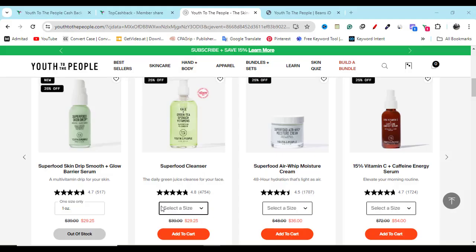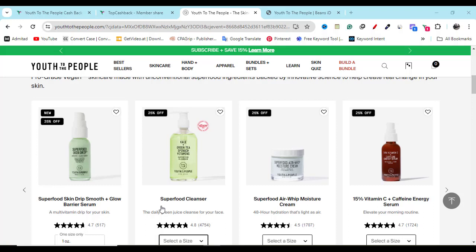In this video, I'm going to show you the latest discount so that you can buy any product from their website with a discount price.